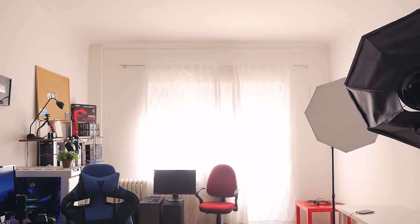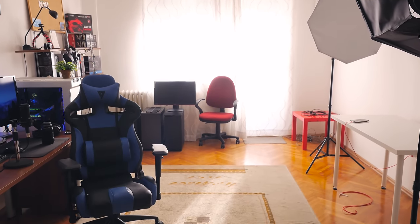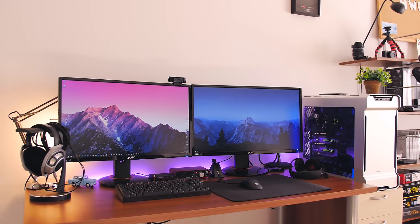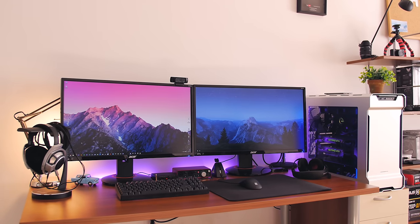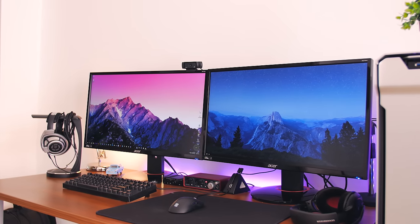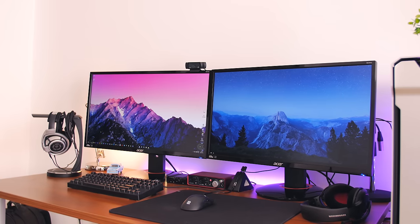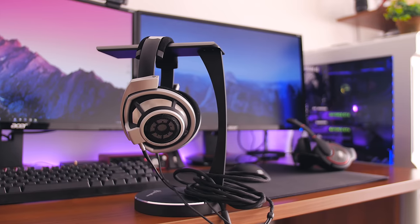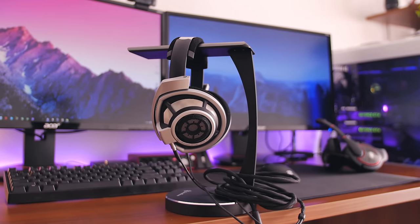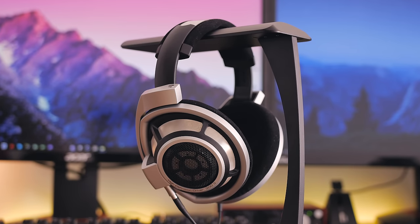Hey guys, this is Dimitri with Hardware Canucks — thanks to Ed for having me on the show. Welcome to my setup! Starting with what's on the desk: I'm a dual monitor guy. These are Acer XB270HU G-Sync monitors with 1440p resolution — aside from the glossy finish on the frame and base, they're fantastic for productivity and gaming, and everything I produce for Hardware Canucks goes through these pixels first. I don't have any speakers because my ears have been spoiled by the Sennheiser HD 800 headphones, which handle pretty much all my audio needs.